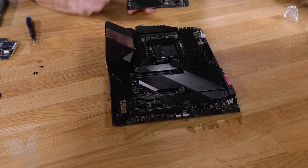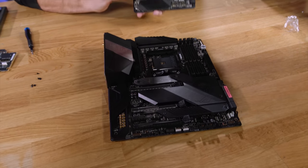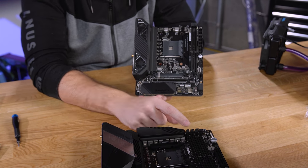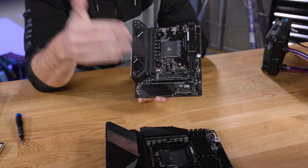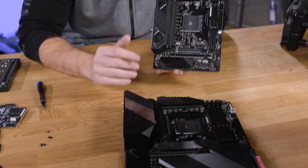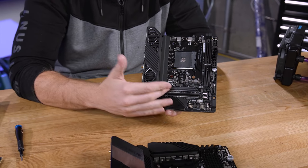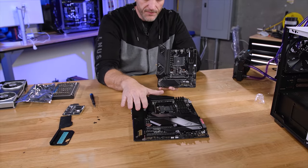Same chipset, both X570, both AM4 when it comes to the socket. The difference, though, is you're going to give up four slots of RAM — two slots per channel versus one slot per channel on the Mini DTX. Same socket, same overclocking ability. Obviously, you get one PCI Express slot on a Mini ITX/DTX board versus however many are going to be fit on a full-size ATX board.